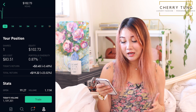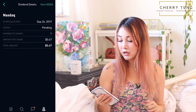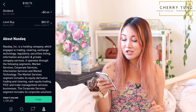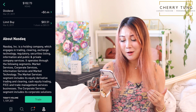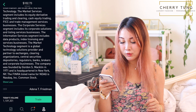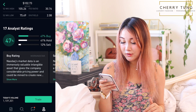NASDAQ is a holding company which engages in trading, clearing, exchange, technology, regulatory, securities, listing information, and public and private company services — a mouthful, but I'm pretty sure a lot of you know what NASDAQ is.